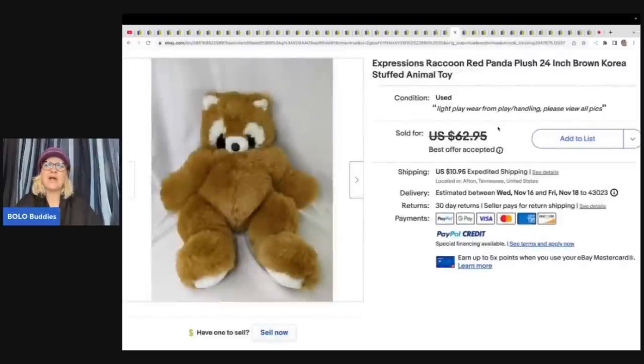This is an Expressions Raccoon Red Panda Plush. She can't remember where she got it — it might have been in a Goodwill Bins blue box. She sold this for a best offer of $42 plus shipping.